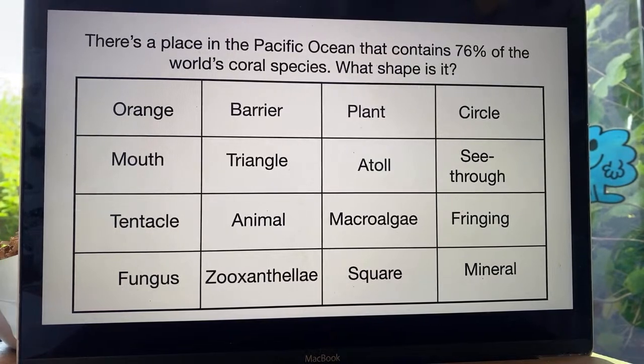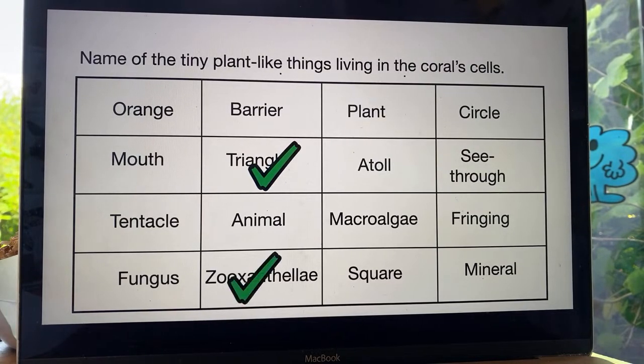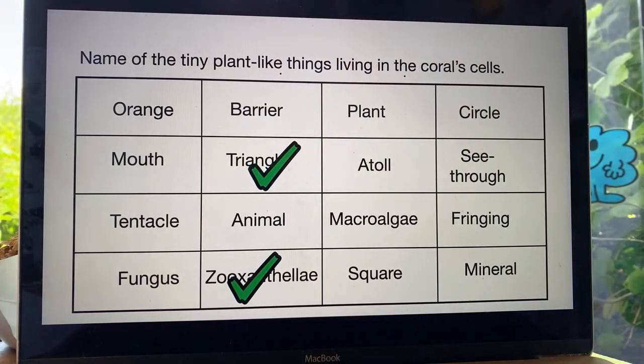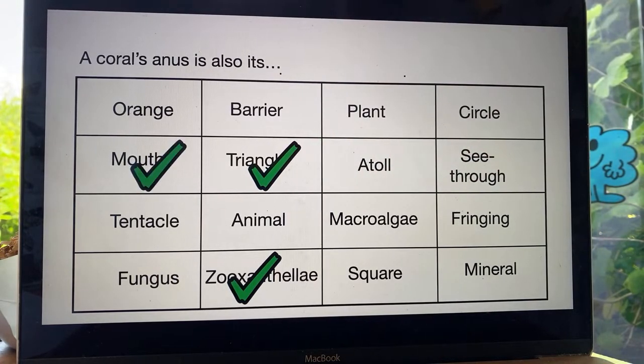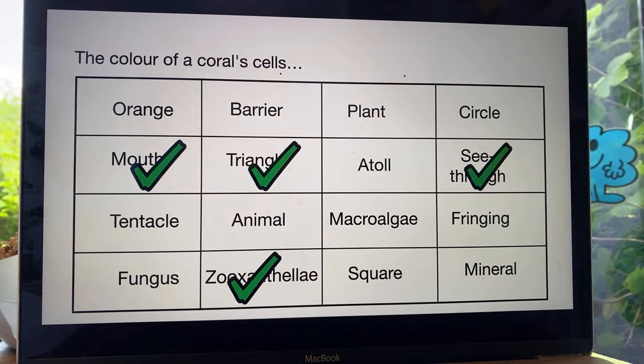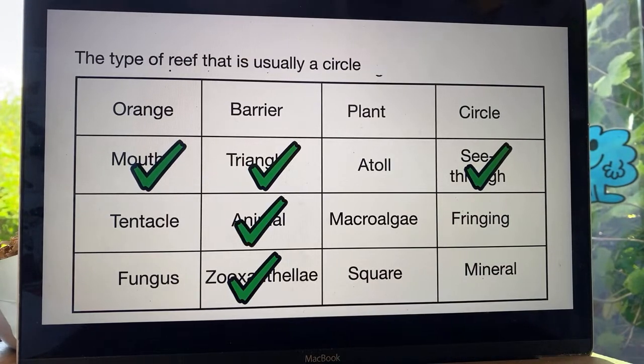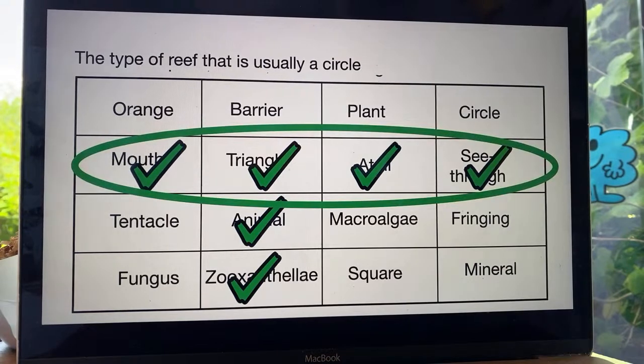The name of the place in the Pacific Ocean that contains 76% of the world's coral species is the Coral Triangle. The tiny plant-like things living in the coral cells are zooxanthelae — macroalgae is the posh scientific word for seaweed, but zooxanthelae are the teeny tiny little plant-like things. A coral's anus is also its mouth. The colour of coral cells — coral cells are see-through; it's the zooxanthelae that have the beautiful colours. A coral is an animal. And the type of reef that is a circle is the atoll reef.